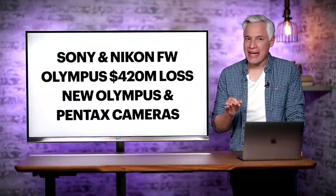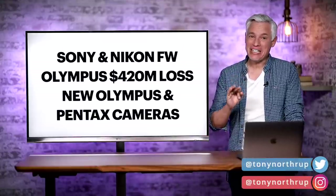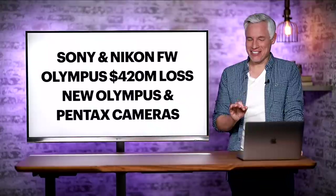Breaking news. There's new Sony and Nikon firmware, and I'm going to show you how it works. Olympus took a $420 million loss. There's new Olympus and Pentax cameras, and one of them is truly shocking to see.